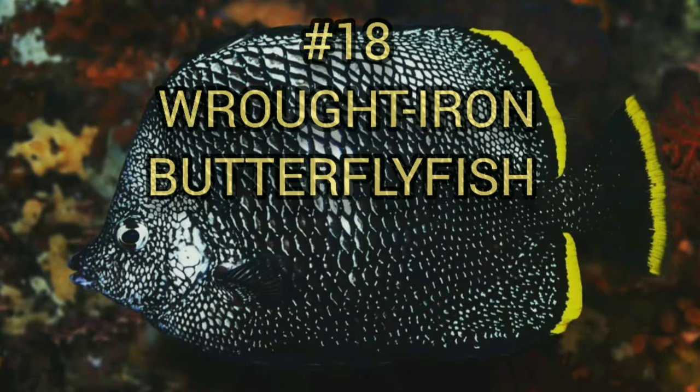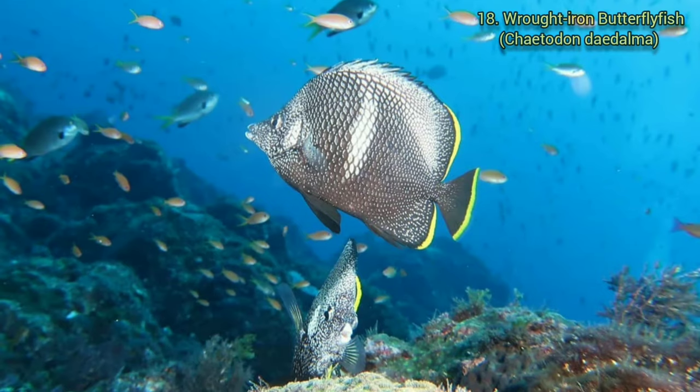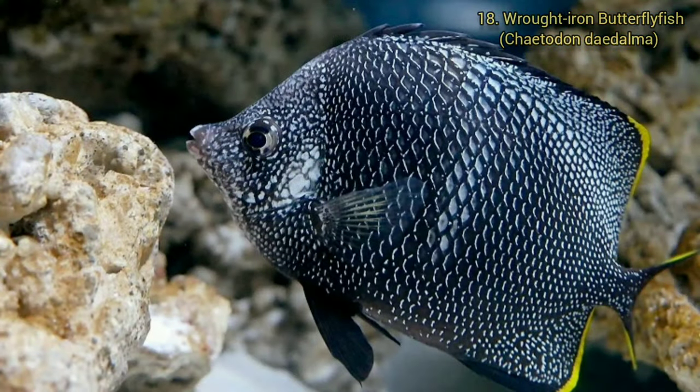Number 18. Wrought Iron Butterflyfish. Chaetodon daedalma, or the wrought iron butterflyfish, is a species of butterflyfish native to the western Pacific Ocean near central and southern Japan. They can grow up to 6 inches (15 centimeters).